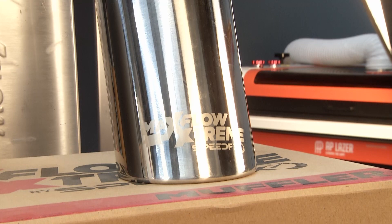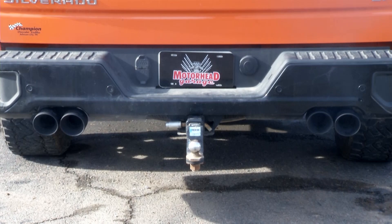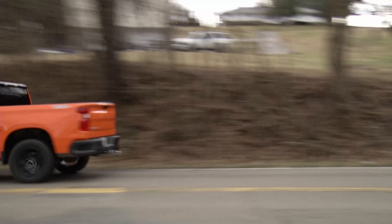What about the power and what about the sound? It's definitely going to give you a more throaty, aggressive, powerful sound. Anytime you hit the go-fast pedal, you're going to enjoy it, while still maintaining cabin and street sound quality so the neighbors shouldn't complain.